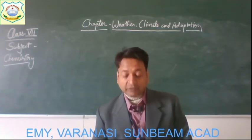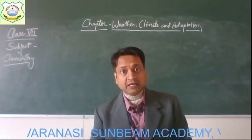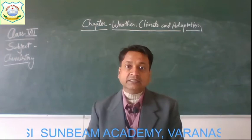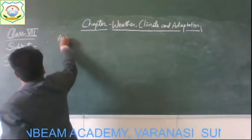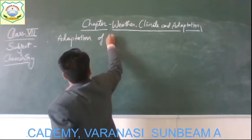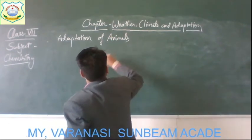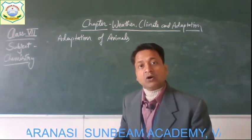We discussed the adaptation of animals in cold places. Today I am going to discuss the adaptation in animals in deserts — adaptation of animals in hot climate or deserts.